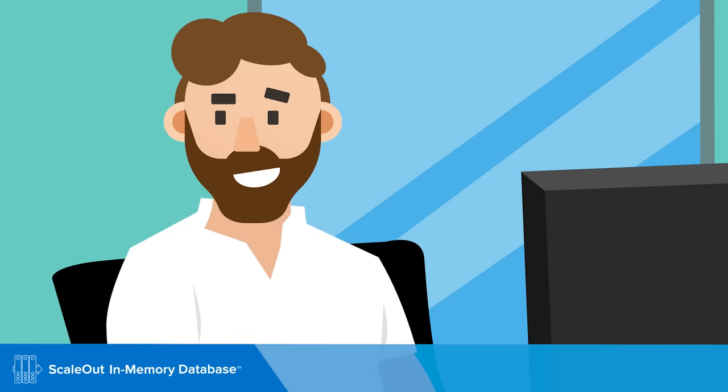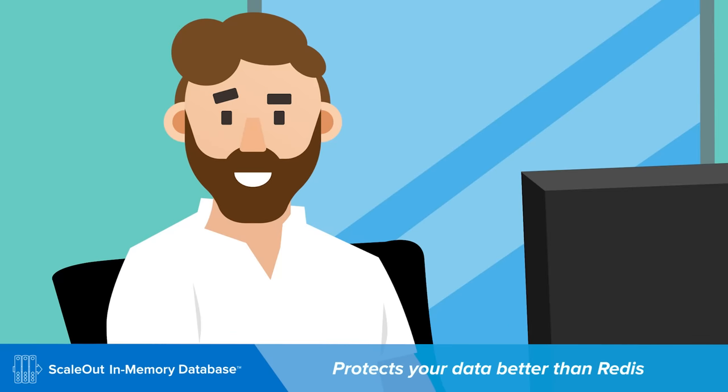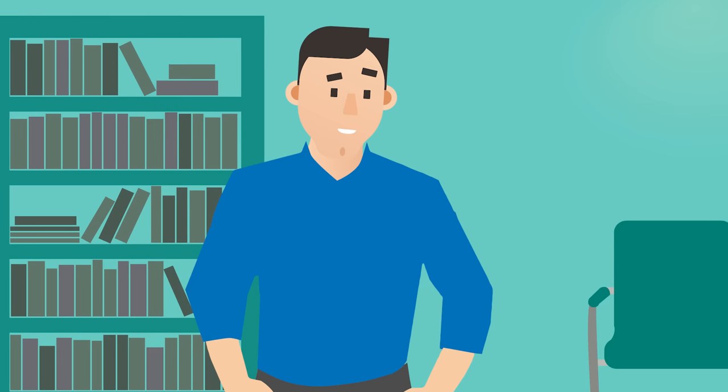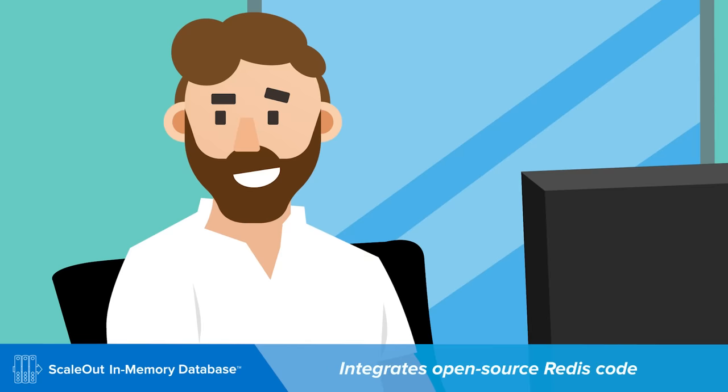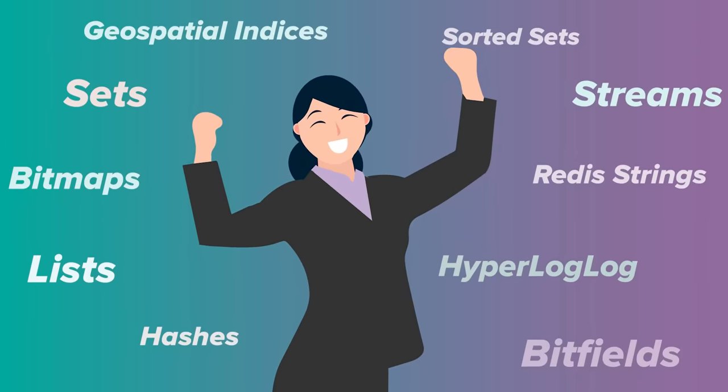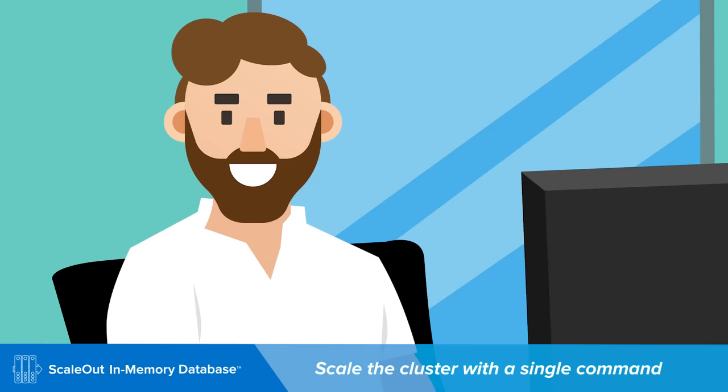I don't understand — I took a whole course on Redis. It can't be that easy. Oh, contraire — it's that easy! And ScaleOut also protects your data better than Redis. If a server fails, it will never serve up old data like yesterday's shopping carts. So it's not actually Redis? Well, Jacques — Redis is actually built into ScaleOut. It's running open-source Redis to process client commands, which means you can use all your favorite Redis data structures.